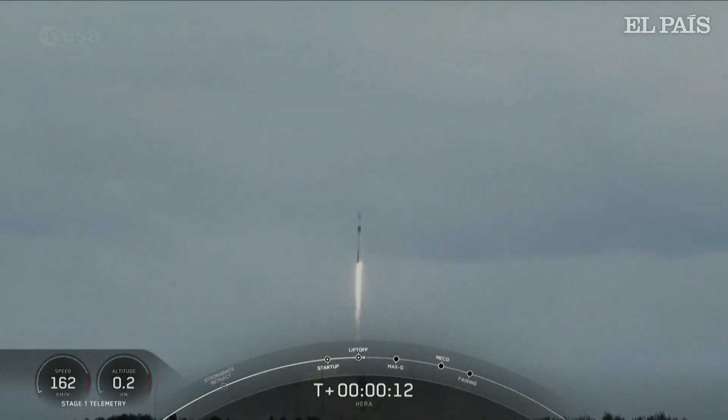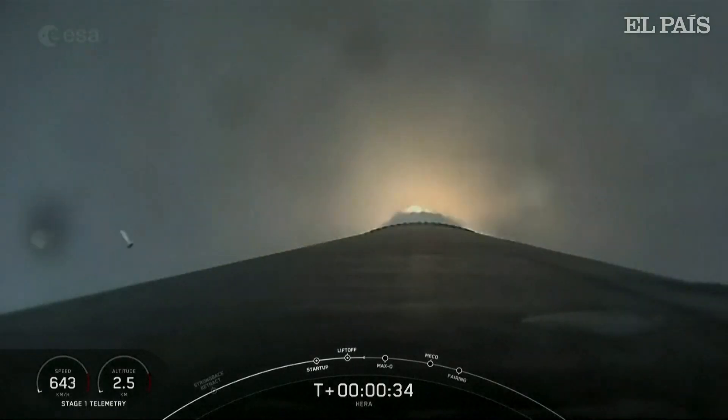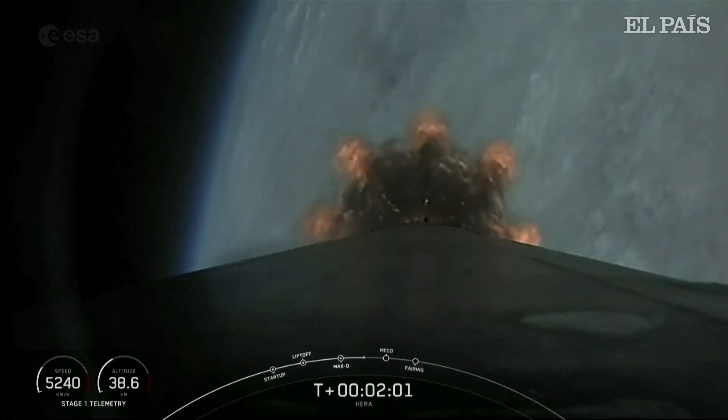Vehicle is pitching downrange. At T-plus 30 seconds and counting, Falcon 9 has successfully lifted off from SLC-40. All's looking good with the first stage trajectory. We're coming up on T-plus 2 minutes.